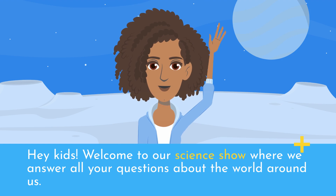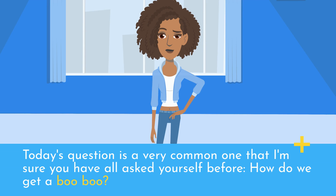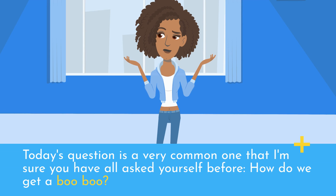Hey kids! Welcome to our science show where we answer all your questions about the world around us. Today's question is a very common one that I'm sure you have all asked yourself before: how do we get a boo-boo?